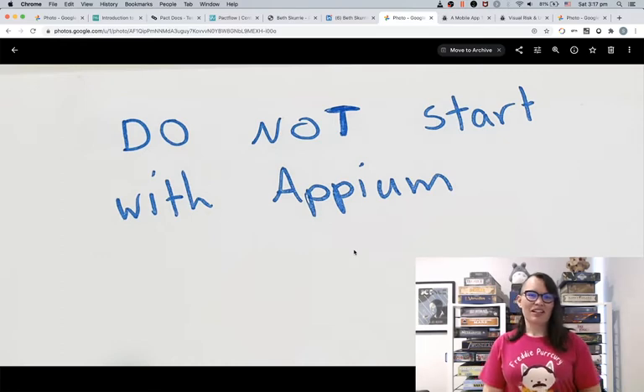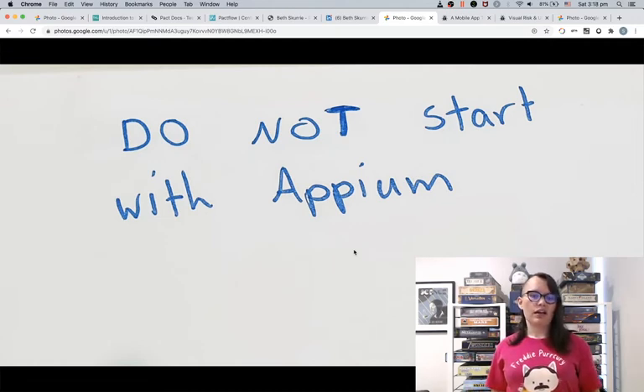I don't recommend starting with a tool like Appium or Selenium if you're just getting started in your technical career. Automation tools change as often as the seasons do. I recommend starting with a good technical base and building up your software development skills before jumping straight into a tool.